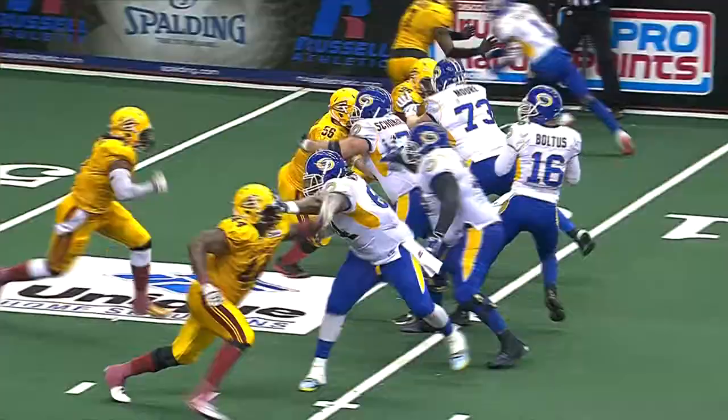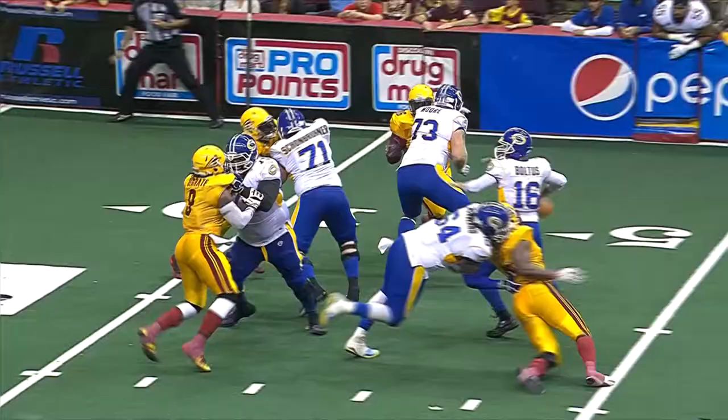Boltis drops back, throws to the end zone — Gregory — and he's got it for a Tampa Bay touchdown with two and a half seconds to go. The Storm has taken a three-point lead.